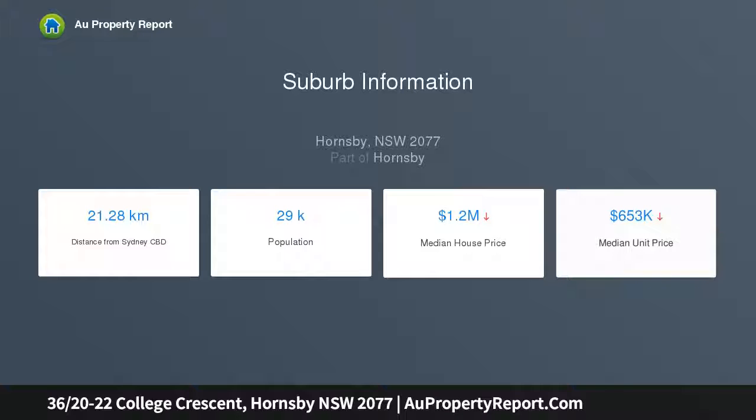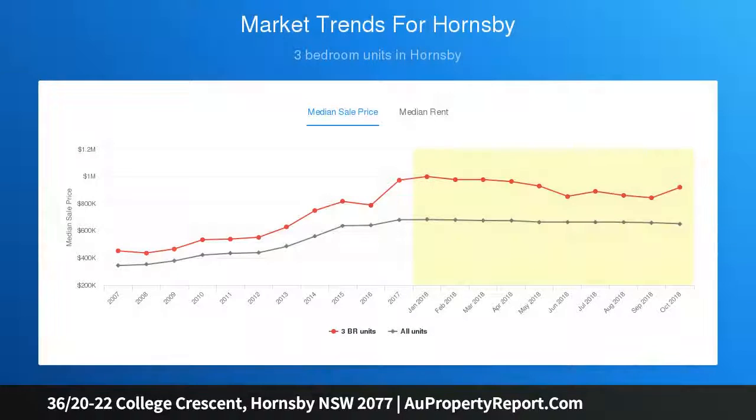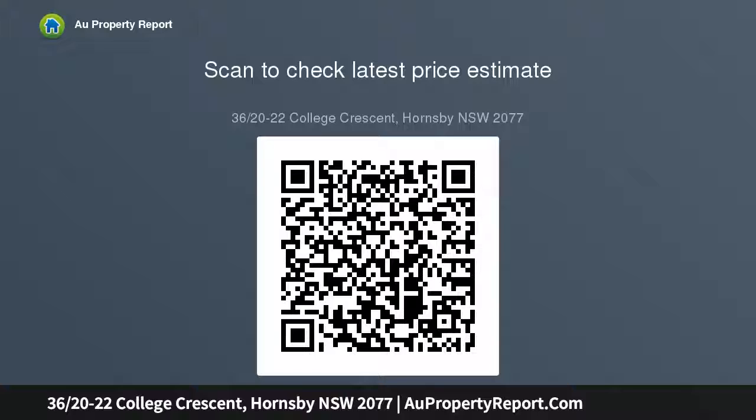The property comes with secure parking, positioned perfectly for a highly convenient lifestyle, with Hornsby and Waitara train stations nearby, a choice of parks, schools, and the array of amenities which comes from only being a short walk away from Westfield Hornsby Shopping Centre.